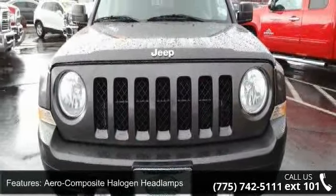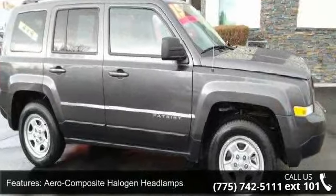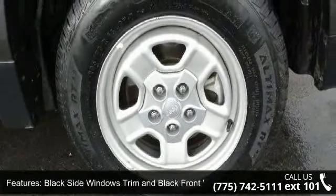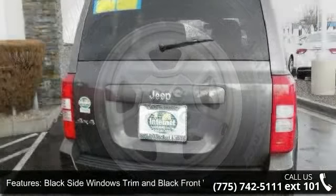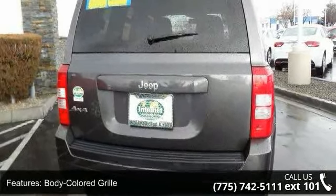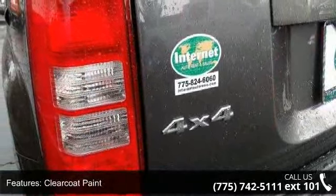This vehicle's top features include aero-composite halogen headlamps, black body-side cladding, black side windows trim and black front windshield trim, body-colored grille, clear coat paint, deep-tinted glass, front fog lamps, fully galvanized steel panels, liftgate rear cargo access, and steel spare wheel.